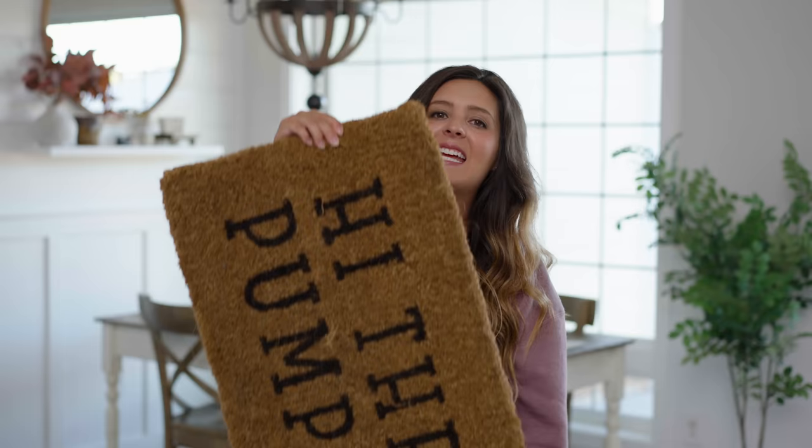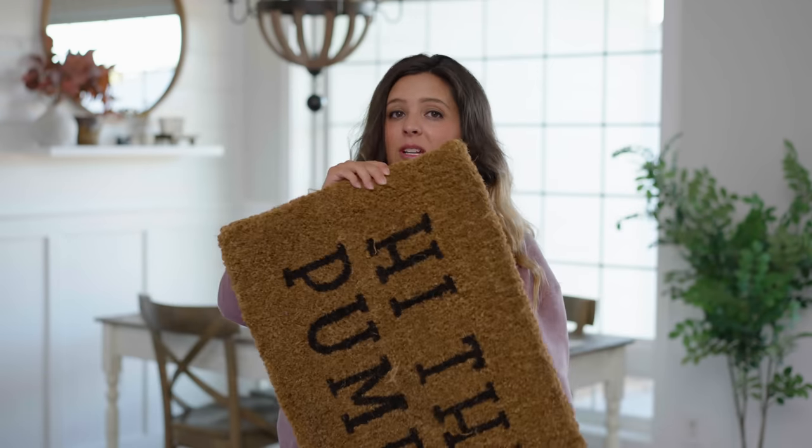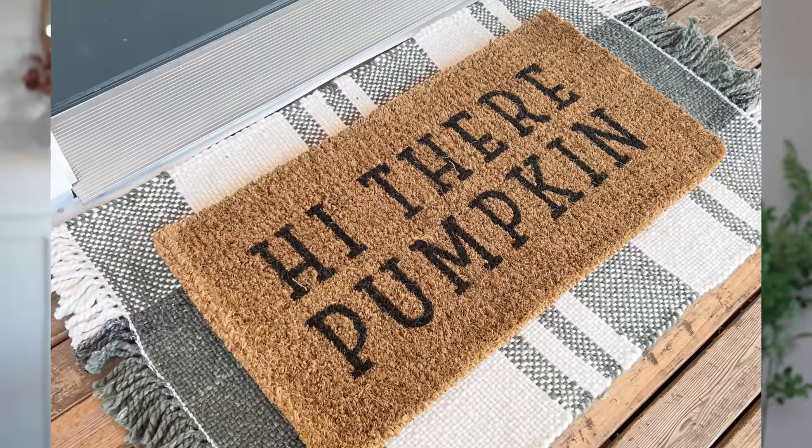One of the easiest ways to transition your outside space for a new season is with a new doormat. I got this 'Hi There Pumpkin' one, which I think is so cute. And if you really want to take it to the next level, one thing I love to do is layer my doormats — it really elevates the look. I got this beautiful checkered one with a greenish, almost sage green color. It looks phenomenal, especially next to that mouse key finder. It's so cozy and just a really inviting space to walk into.